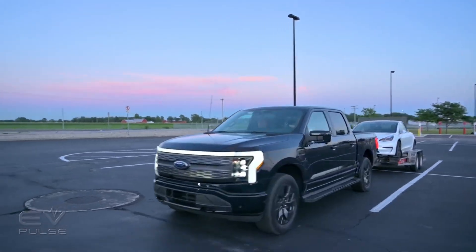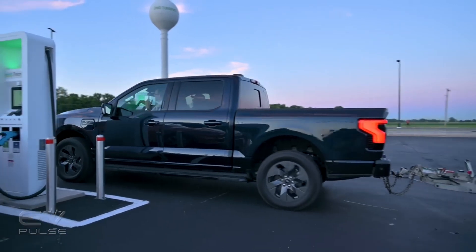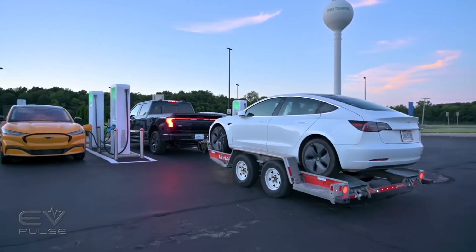Speaking of towing with an EV, we recently did just that with a Ford F-150 Lightning towing a Tesla Model 3. We knew we would lose some range, but how much did we lose? Click the on-screen link to find out.